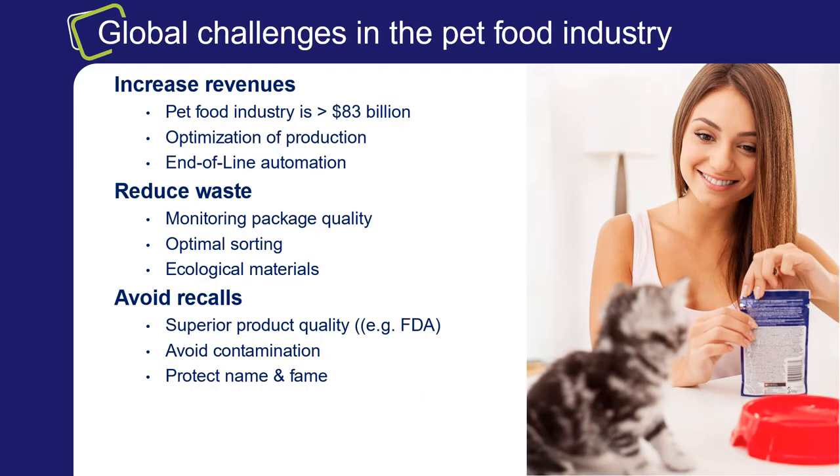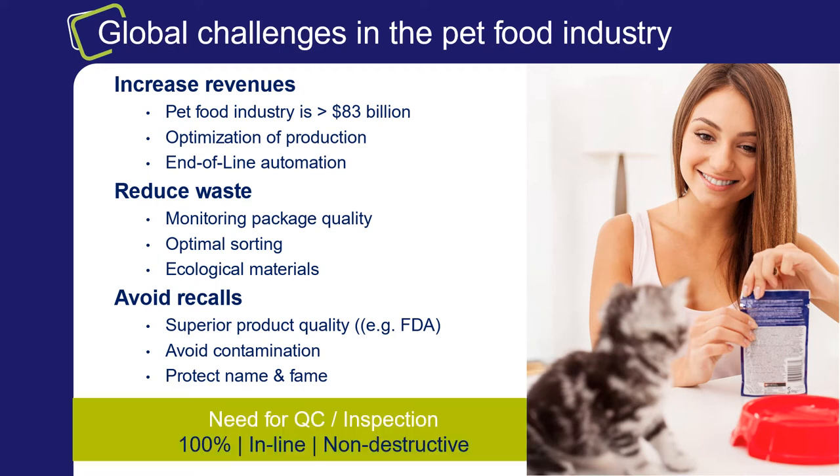Globally the pet food industry is a huge and growing industry. There is strong competition and to keep or increase market share, manufacturers need to constantly optimize production while preserving the highest quality and brand loyalty. To cope with these challenges there is a clear need for automation and quality control during processing and packaging of pet food. Particularly when it comes to flexible packages, Angelico has developed a solution that provides inline 100% seal inspection to check the integrity of pet food packages.